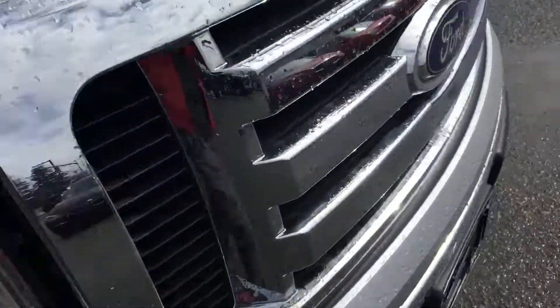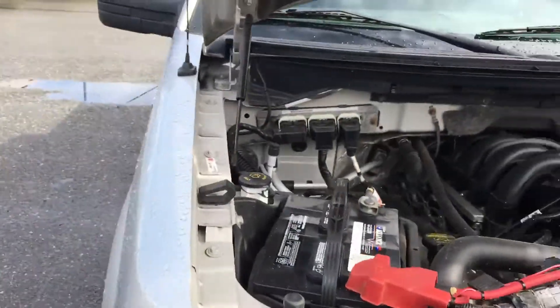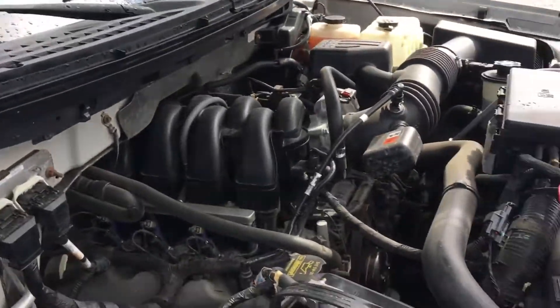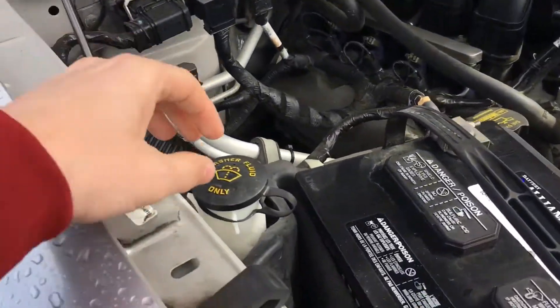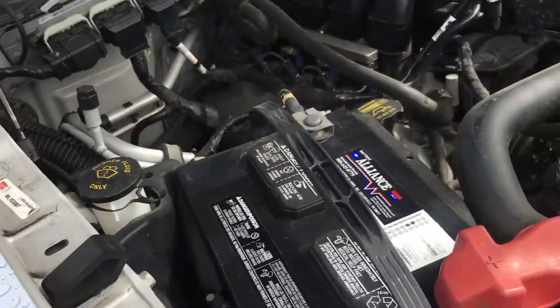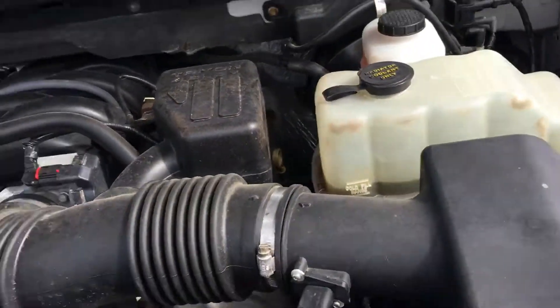Under the hood, this Ford has a 4.6 liter V8 pushing 292 horsepower. Everything is clearly identified — washer fluid, engine oil, and radiator coolant.